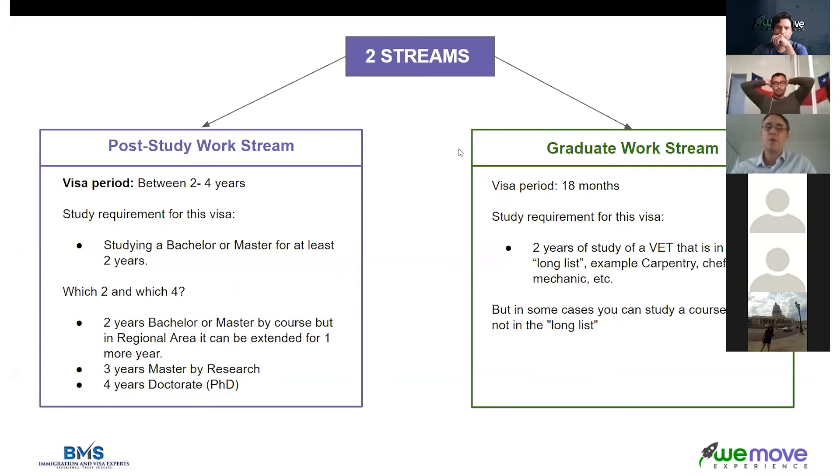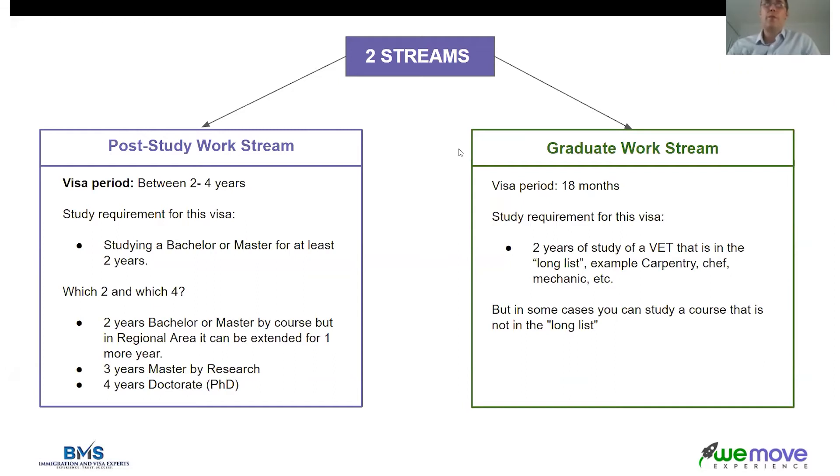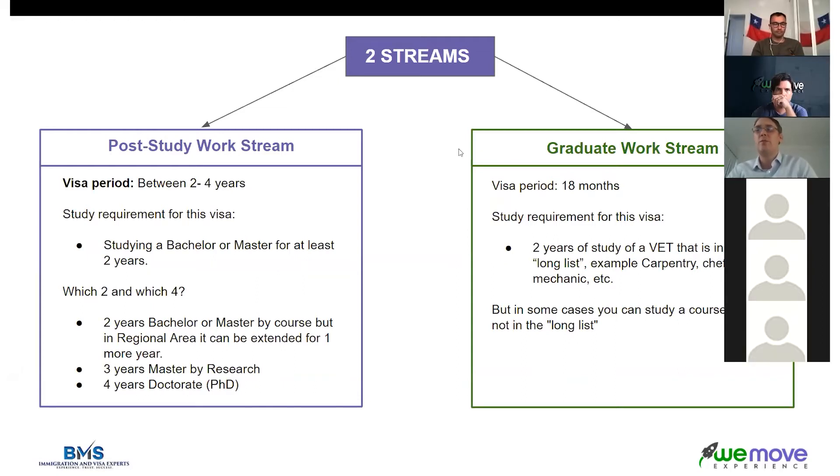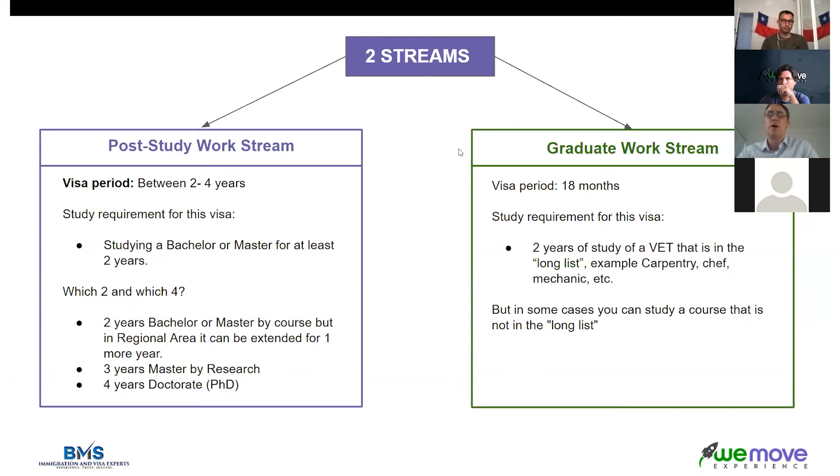For the post study work stream, you get two to four years to stay in Australia — unlimited work, unlimited travel, no study required. In order to get that, you have to study a bachelor's or master's degree for two years. It is a more difficult qualification to get into and can be more expensive in terms of course fees, but it gives you longer in Australia to work and helps you a lot in finding permanent residency.